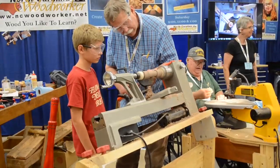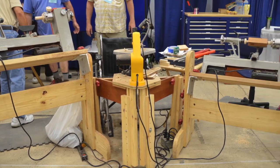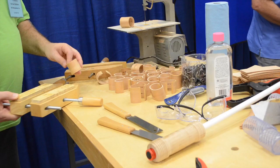So we take all of these tools. We've got three lathes, two scroll saws, a band saw, drill press, hand tools, carving tools, and two workbenches.